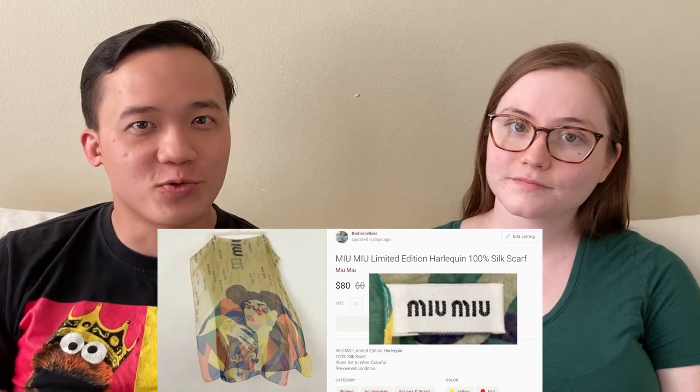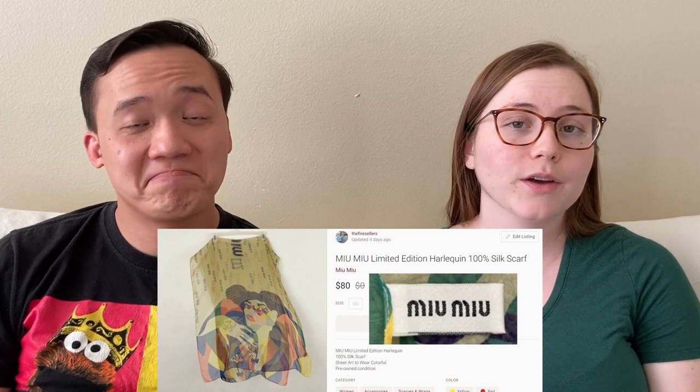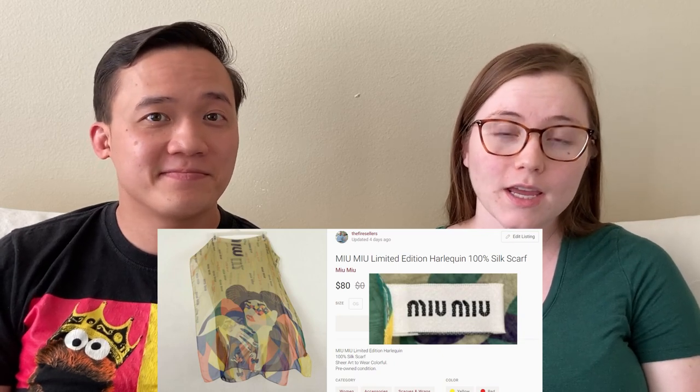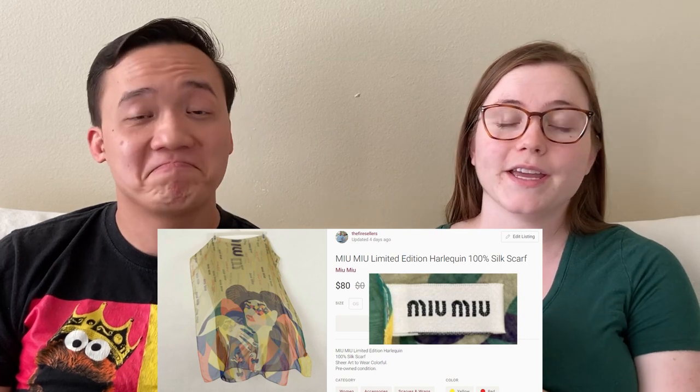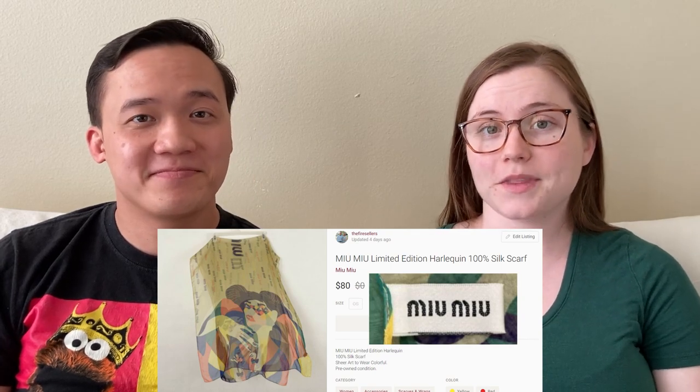You'll see with this sale and a few others that men's clothing is making a really big jump in sales, so you'll want to be on the lookout for used men's clothing. This next one, a scarf that sold for $80, is by Mu Mu. We sold this on Poshmark — it's definitely a brand to be on the lookout for. Mu Mu is a brand under Prada, so it is a designer brand with high quality that people are willing to pay more for.